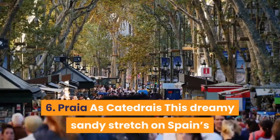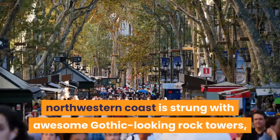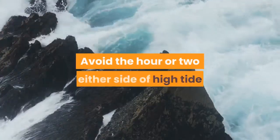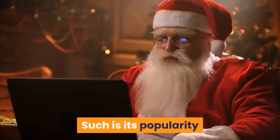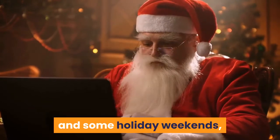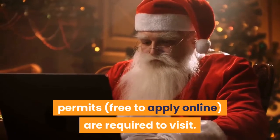6. Playa de Catadre: This dreamy sandy stretch on Spain's northwestern coast is strung with awesome gothic-looking rock towers, arches and chambers sculpted by the waves of the Atlantic Ocean. Avoid the hour or two either side of high tide when the beach is under water. Such is its popularity that during Semana Santa (Holy Week), July, August, September and some holiday weekends, permits — free to apply online — are required to visit.